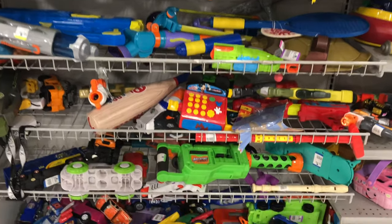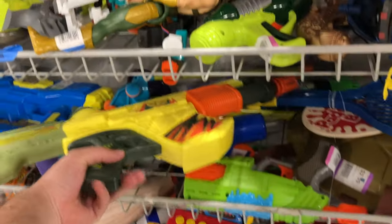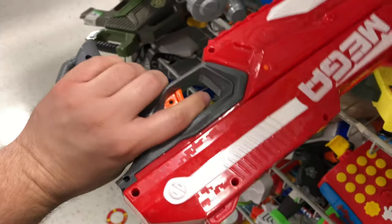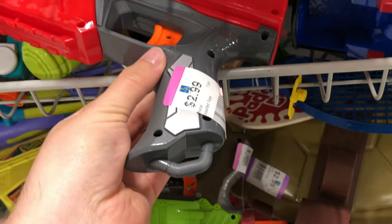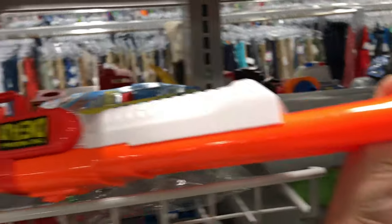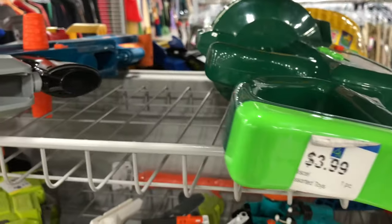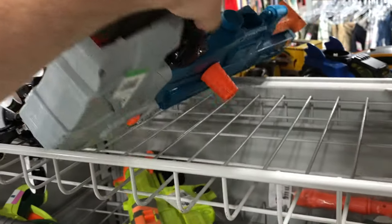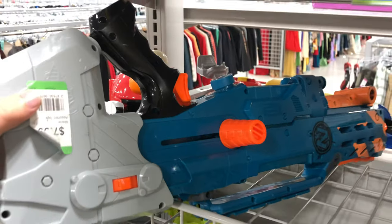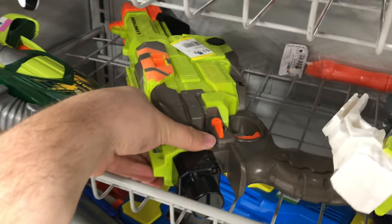Onto the big Nerf rack. I thought I saw a Fortnite blaster for a second — nope, let's put that back. Up here we have a Mega Magnus at $2.99, those things are fun. Then more Walking Dead stuff — I think I've seen the whole Walking Dead line today. And we got another Zombie Strike Longshot at eight bucks, compared to the six we saw at the first store. Leaving that behind as well.